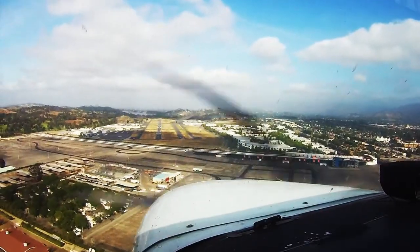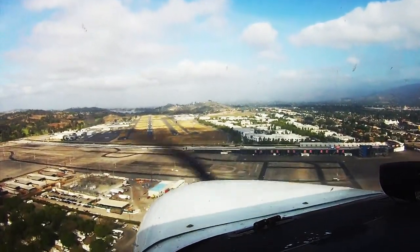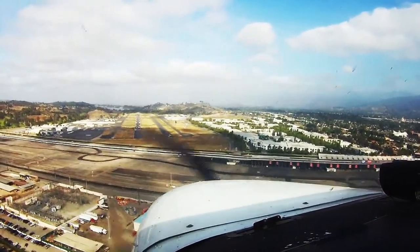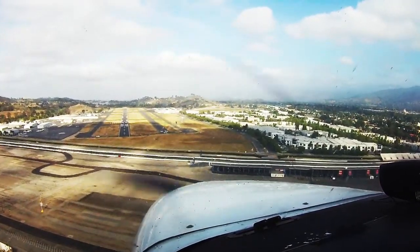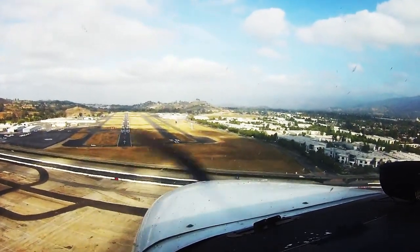Bracket Tower, Cherokee 512 Papatango, ready for takeoff. 512 Papatango, Bracket Tower, straight-out departure. That's going to be a straight-out departure. 2 Papatango, hold short, runway 26L. Hold short, 26L, 512 Papatango. Thank you.